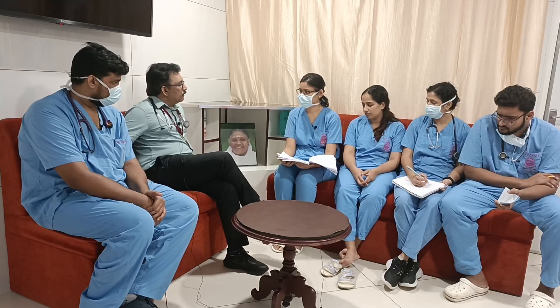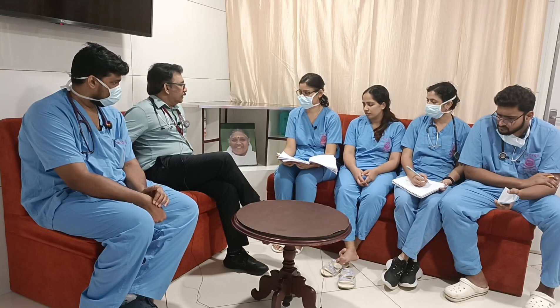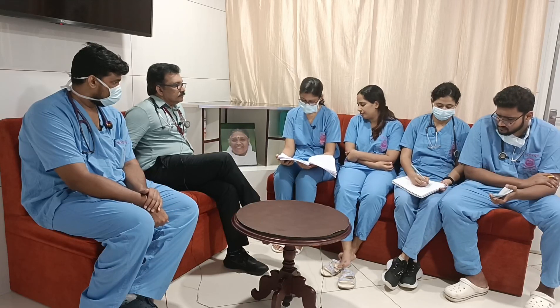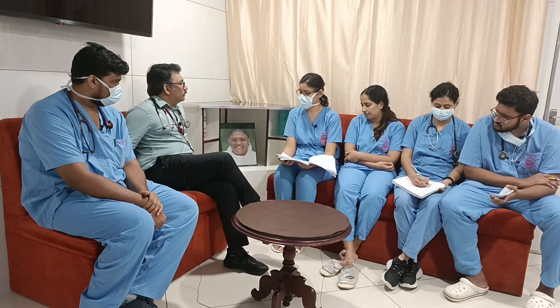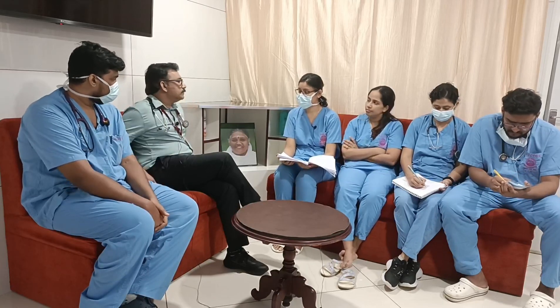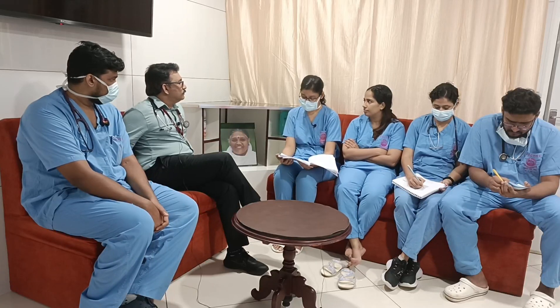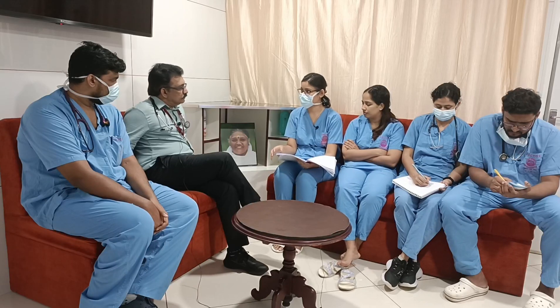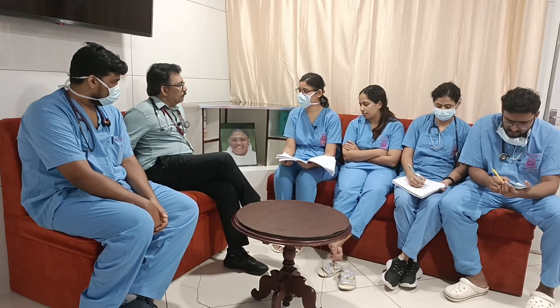For the heart rate component, atropine infusion has an edge over bolus. We started a 25 mg/hr infusion. Pralidoxime was also started — the dose is 30 mg/kg IV as the starting dose in adults, then we can shift to 8 mg/kg/hour. How long can you give pralidoxime? 24 to 48 hours.